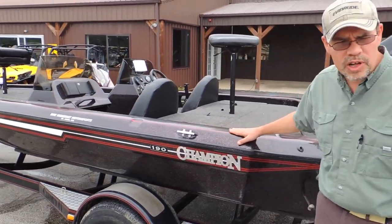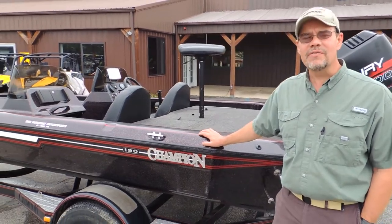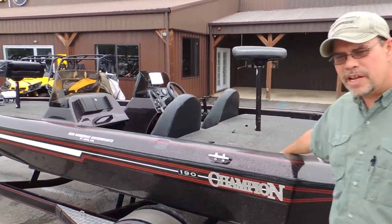The boat is super clean. It is a one-owner boat — a guy bought it new and has loved it all its life. The interior is in excellent shape, carpet in excellent shape.